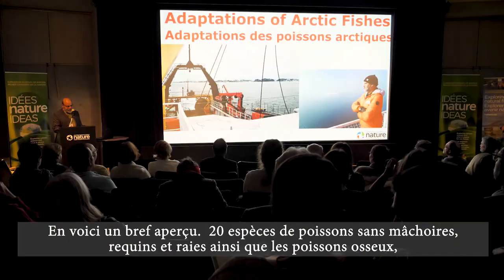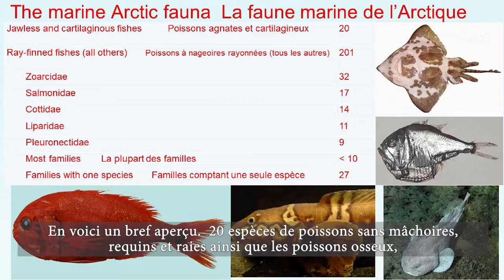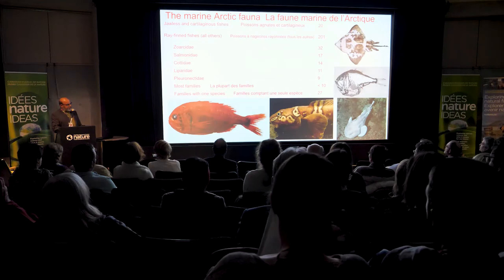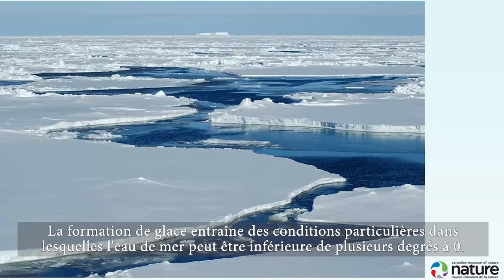Here's a quick overview: 20 species of jawless fishes, sharks and rays, then the bony fishes — eel pouts, salmonids like Arctic char, sculpins, snail fishes, and flat fishes — a total of 58 families.